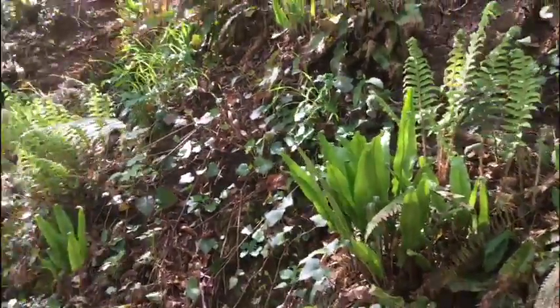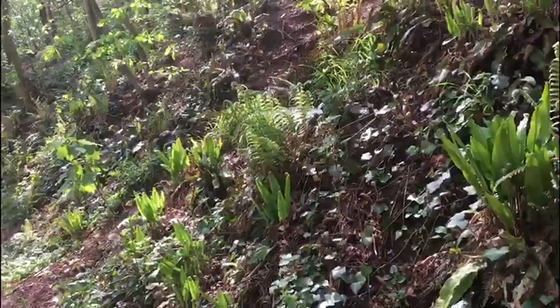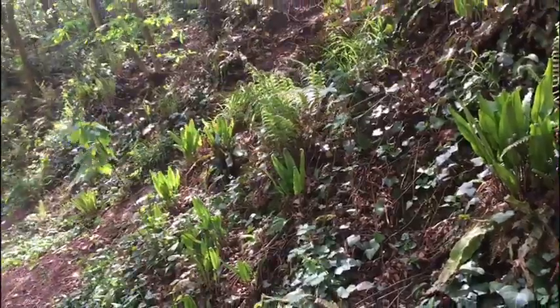But look, they love shady areas in woodland and they like to be on slopes, rocky outcrops. Just beautiful.